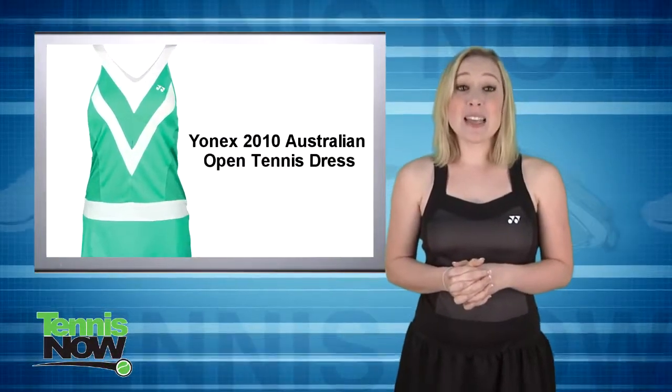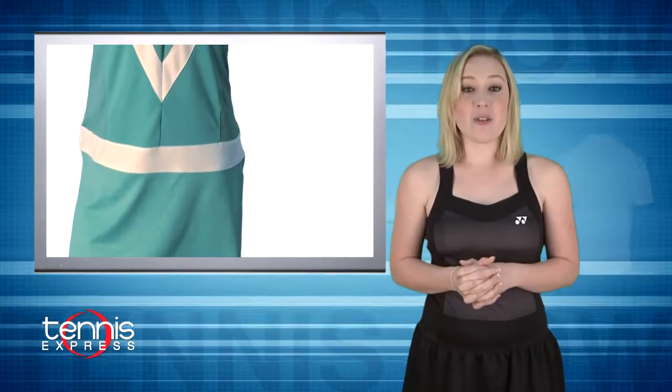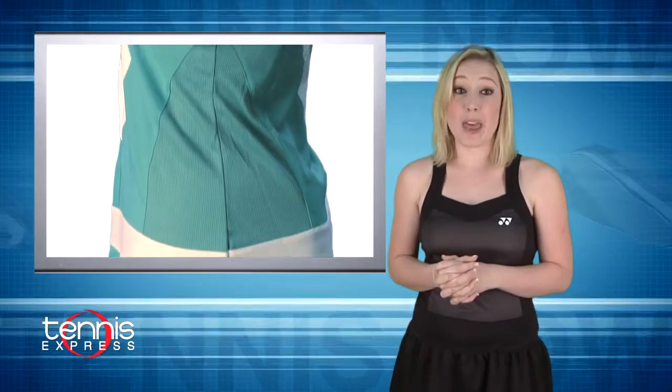First up is the Yonex Tennis Dress Dementieva wore to the 2010 Australian Open. Other than having figure-flattering details and a fresh emerald color, this dress was made for tennis weather with very cool technology that actually works to cool the body temperature by three degrees. Pretty and cool.